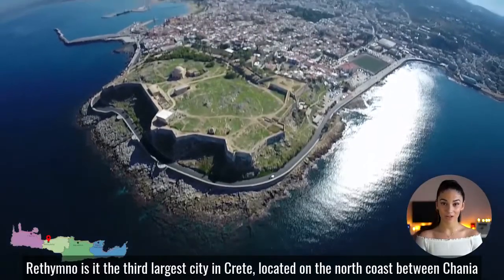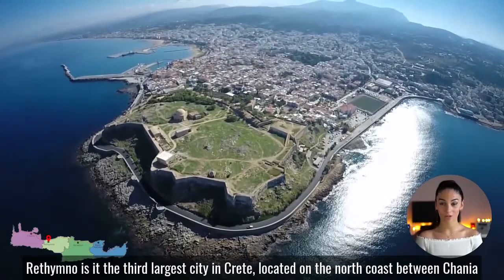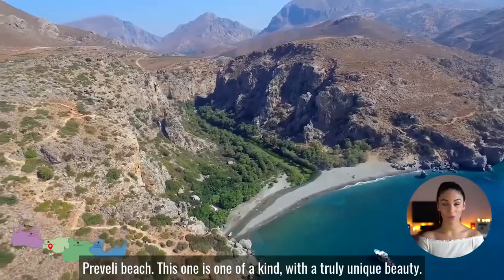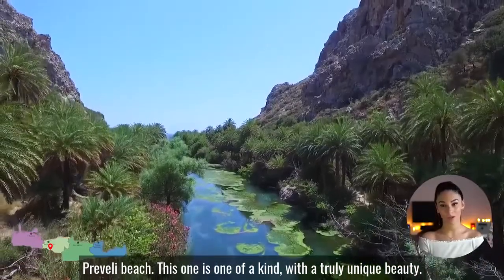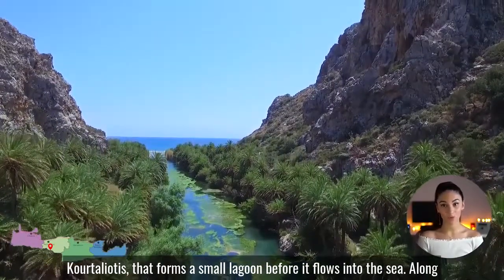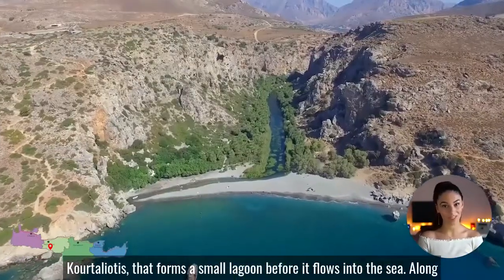Rethymno is the third largest city in Crete, located on the north coast between Khania and Iraklio. Preveli beach is one of a kind with a truly unique beauty. It is located at the estuary of the river Kourtaliótis, which forms a small lagoon before it flows into the sea.